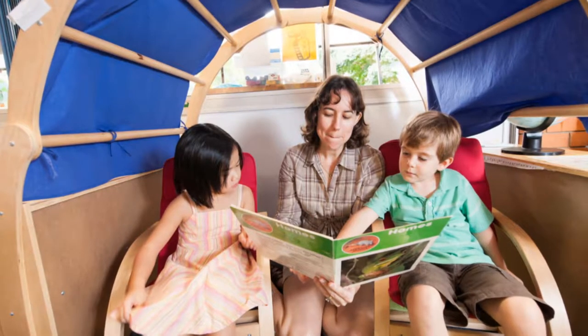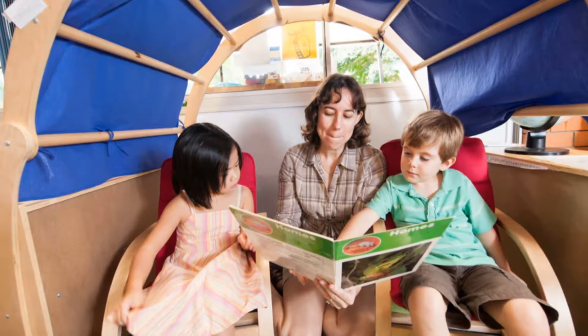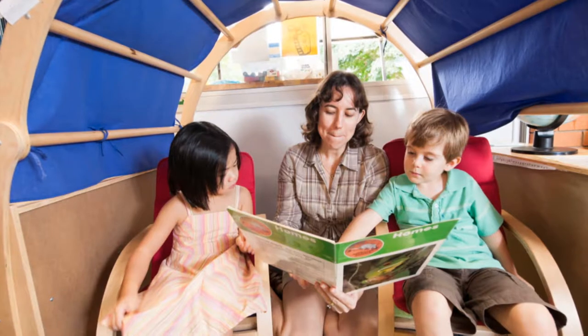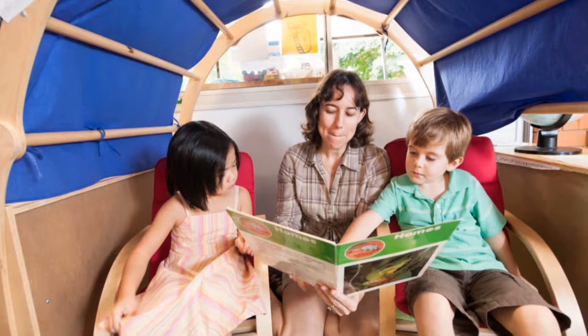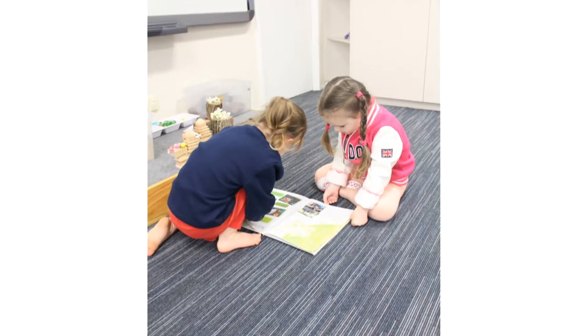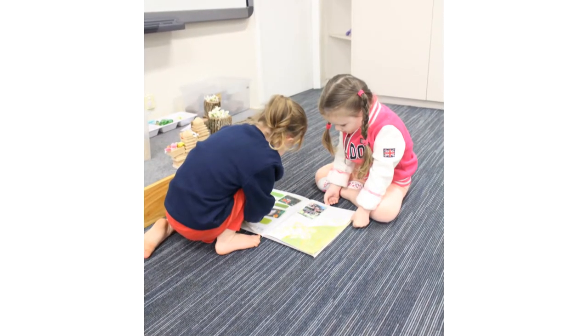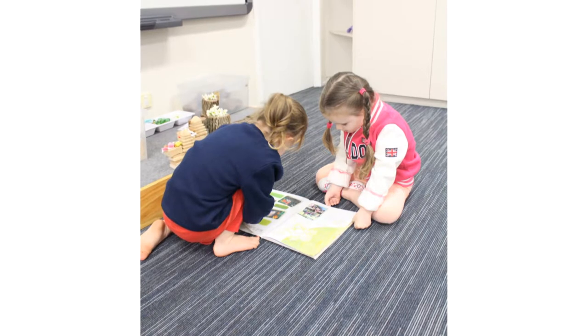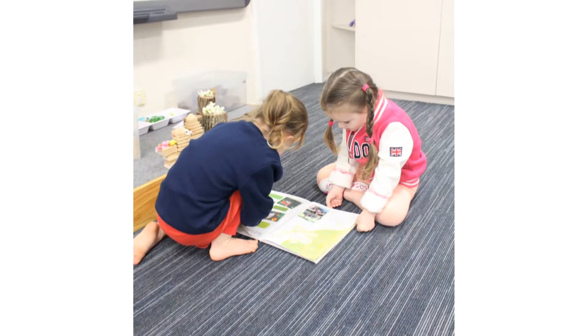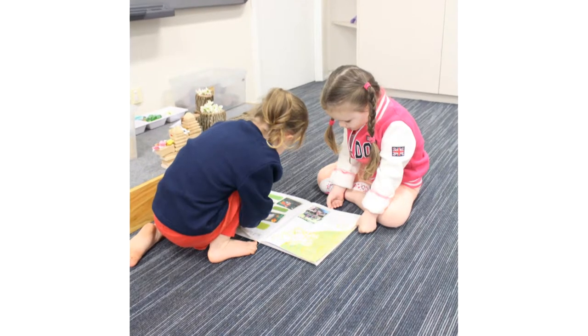I love stories and there are a few things when I'm selecting a story that I look at. I think about the age of the children and the time of the year — at the end of the year they're ready for much more complex stories, but at the beginning we'd start with really simple ones that wouldn't take too long.